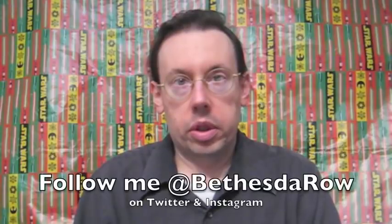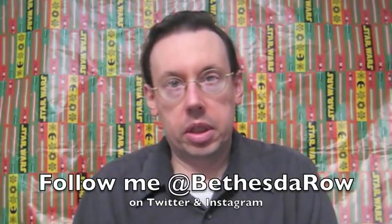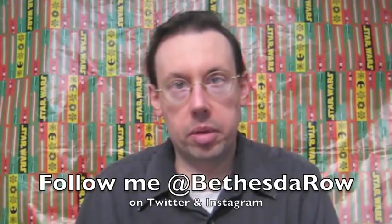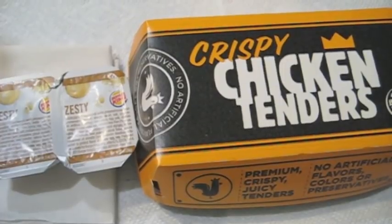Tonight I went through the drive-thru at Burger King and holy smokes, they've got a brand new product: Crispy Chicken Tenders. They're obviously having to compete with McDonald's on this, and I just had the McDonald's tenders last night coincidentally, so we're going to be able to find out just how they stack up.